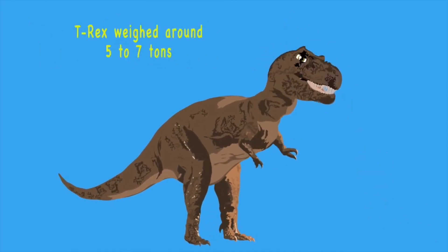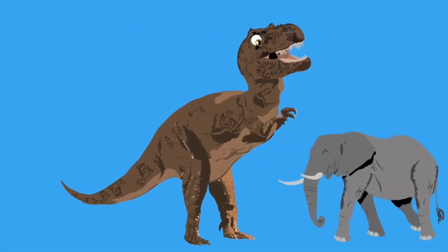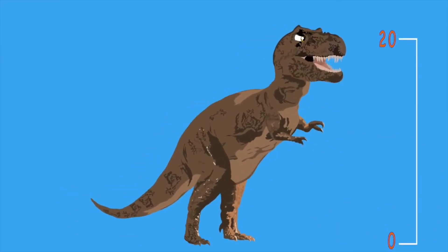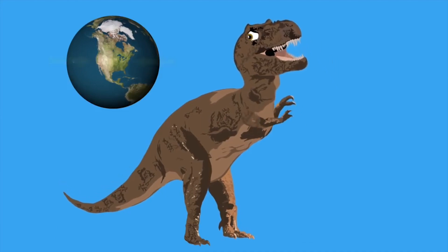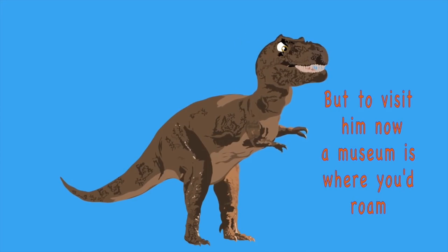T-Rex weighed around 5 to 7 tons — as heavy as an elephant, but much less fun. It was 40 feet in length and 20 feet tall — longer than a school bus, but not bigger than all. North America is where the T-Rex once called its home, but to visit him now, a museum is where you'd roam.